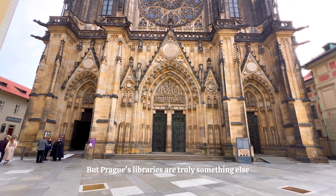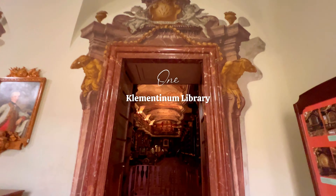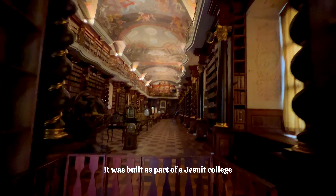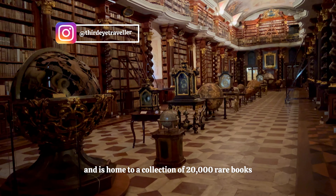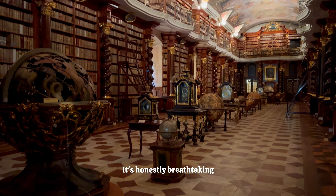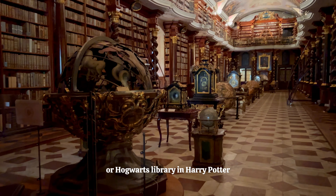But Prague's libraries are truly something else, and the first magical library that you must visit in Prague is the one inside the Clementinum. This has been consistently voted as one of the most beautiful libraries in the world. It was built as part of a Jesuit college in the Baroque style and is home to a collection of 20,000 rare books. As well as bookshelves of tomes, you'll find frescoes, astronomical globes and portraits that decorate the room. It's honestly breathtaking and looks like something from a fairy tale or the Hogwarts library in Harry Potter.